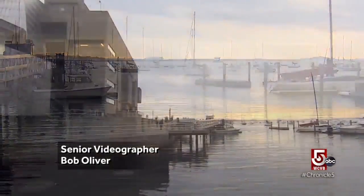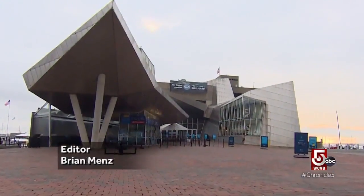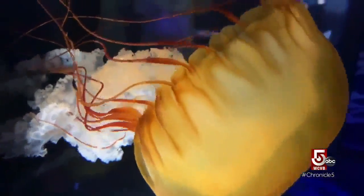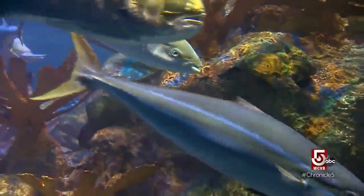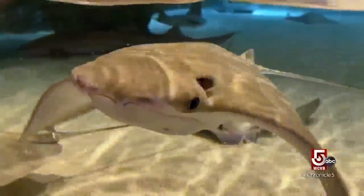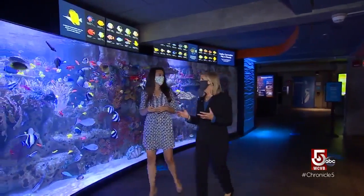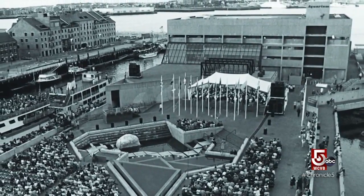The sunrise beckons an early-morning wake-up call over Boston Harbor, but inside one central wharf, life is already dancing in a captivating choreography of sea life. The mission of the New England Aquarium is to sustain ocean animals and their habitats. CEO Vicki Spruill says that mission has held true since the New England Aquarium first opened its doors in the summer of 1969.